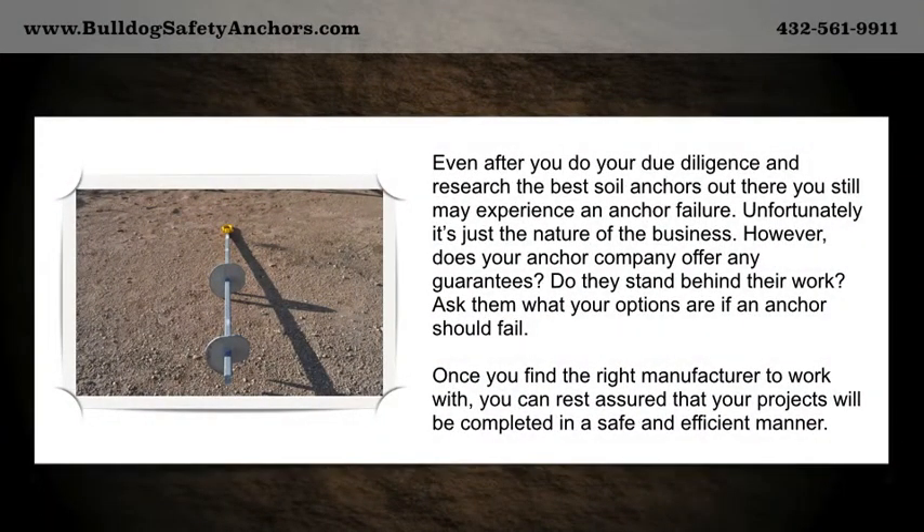Even after you do your due diligence and research the best soil anchors out there, you still may experience an anchor failure. Unfortunately, it's just the nature of the business. However, does your anchor company offer any guarantees? Do they stand behind their work? Ask them what your options are if an anchor should fail.